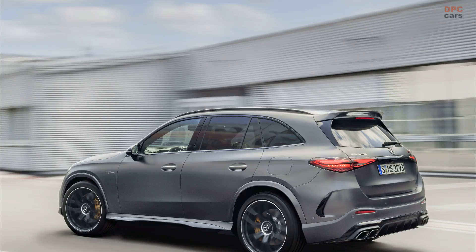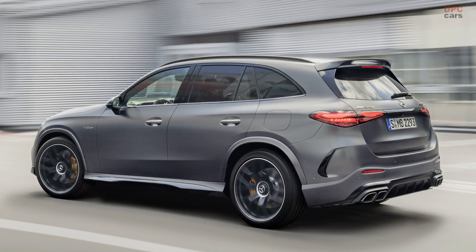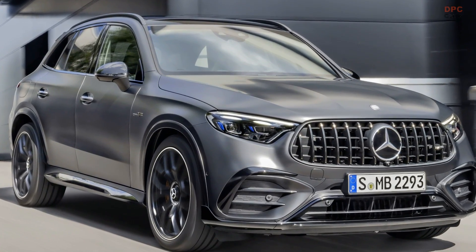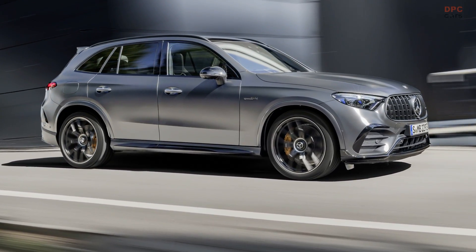they produce an astonishing 671 horsepower and a mind-blowing 752 pound-feet of torque. The turbocharged engine alone churns out 469 horsepower, making it the most powerful four-cylinder engine in the world.